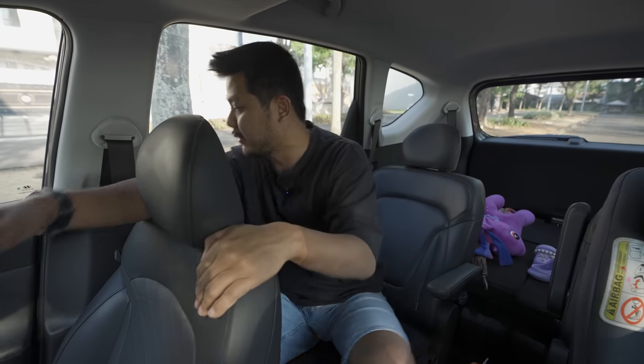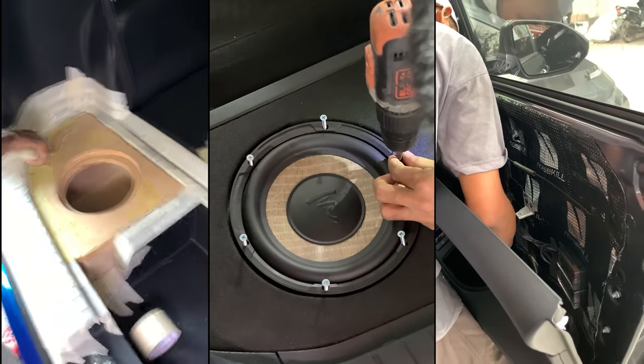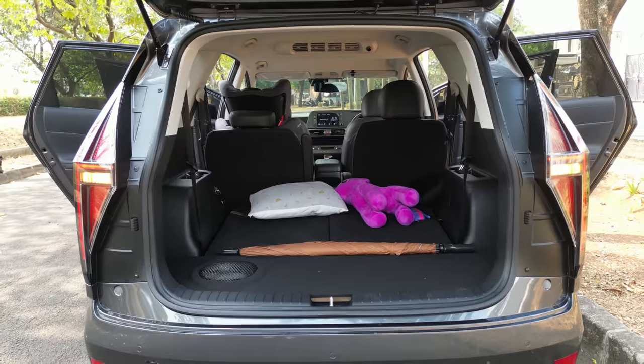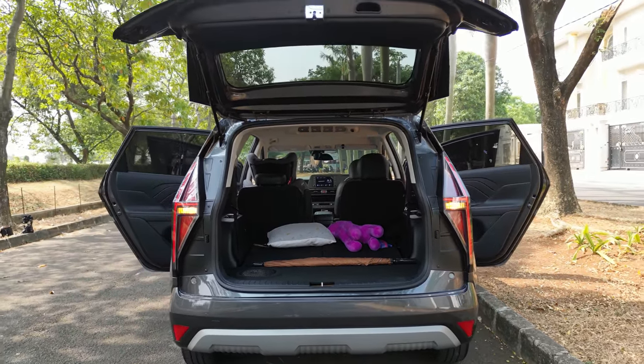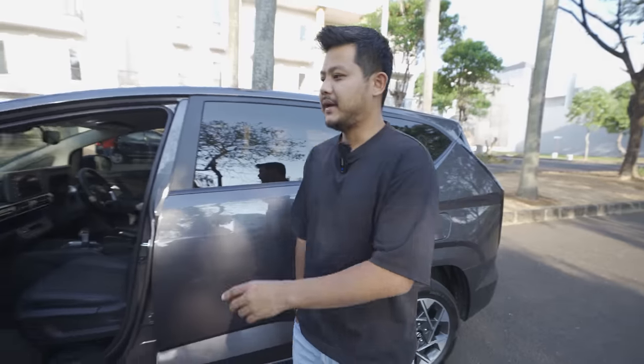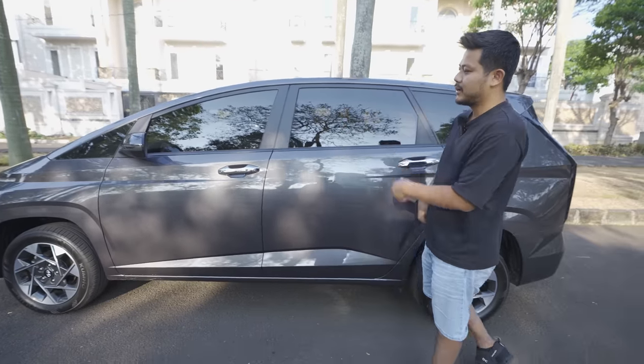This car has many compartments which we'll explore when we open the back. The boot area is also fully sound-deadened because of the audio installation.